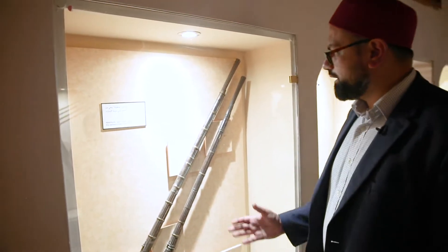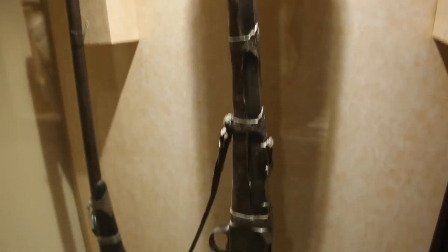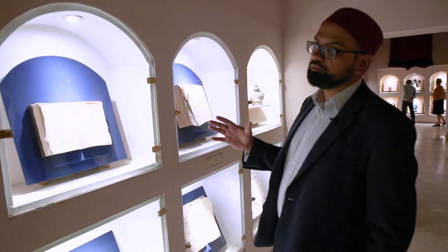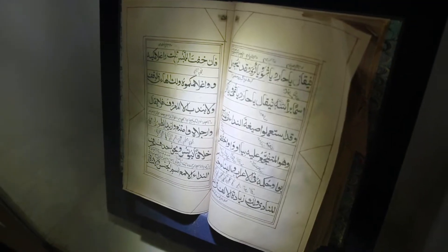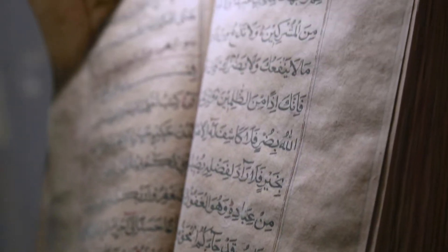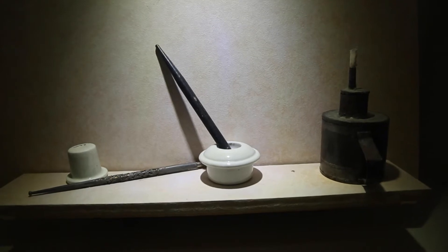This is the matchlock gun, locally called Bufatila — it's the earliest known type of gun used within the UAE. What we're seeing here within the museum is some makhdootat, some Arabic-Islamic manuscripts, many many years old. And what's beautiful also is that they've preserved some of the lanterns that would have been used whilst people were writing, as well as the inkwell and the pens themselves.